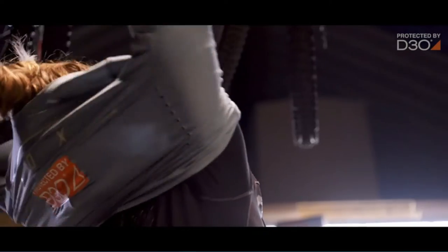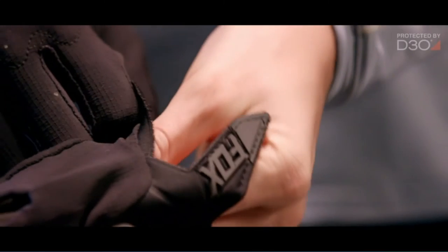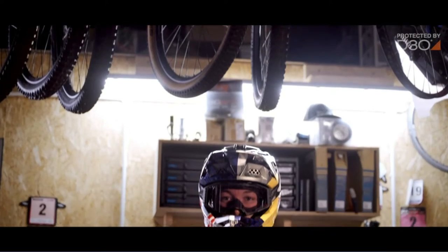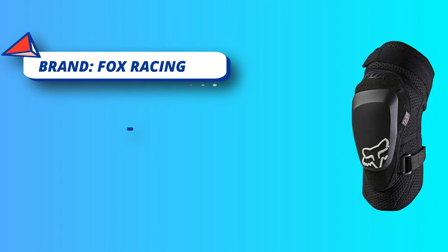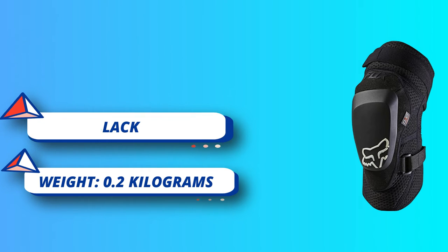D30: the CE-certified build allows the MTB Knee Guard to stay flexible for ease of movement and comfort, but upon impact, they instantly harden to dissipate the force of the crash. All-day comfort: the Launch Pro D30 Knee Guards feature a breathable, moisture-wicking construction for all-day comfort.